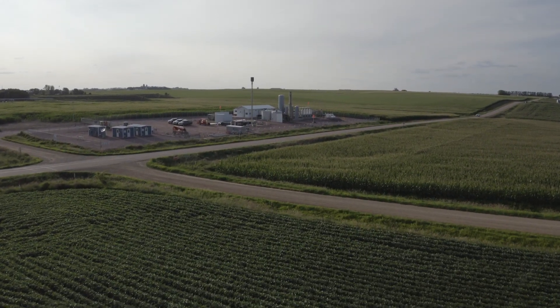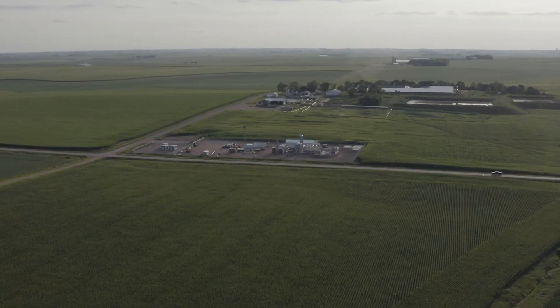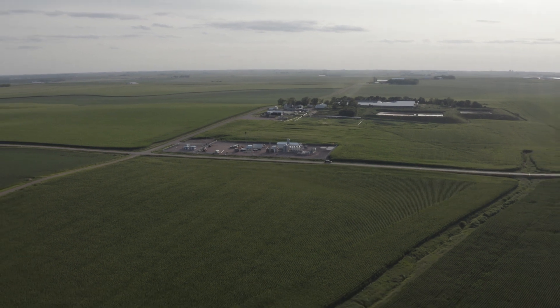We're in Northwest Iowa today at GEVO's Renewable Natural Gas operation. You can see in the background the upgrade site that GEVO has here amidst the wonderful landscape. It's gorgeous country.